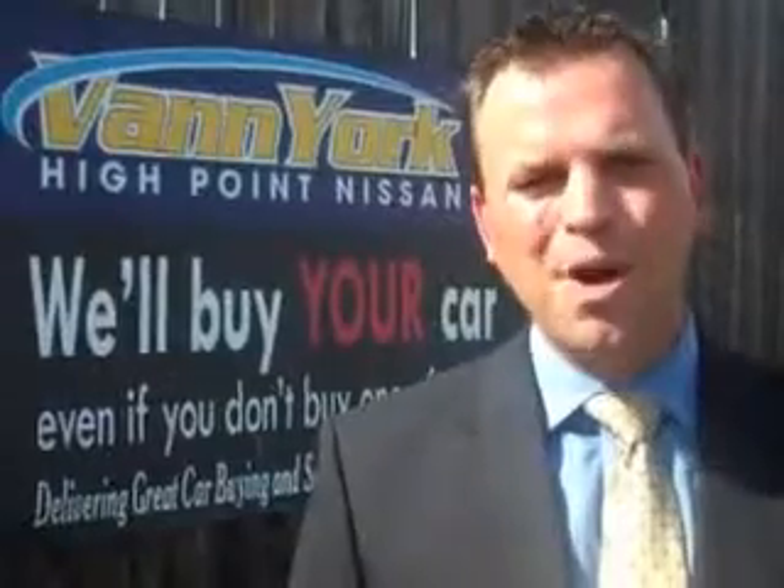Enjoy the drive and have peace of mind in this 2013 Nissan Rogue. See us at Van York's High Point Nissan today. Come by and work with our internet department, or see me personally, Trey Powell. At Van York's High Point Nissan, we want to earn your business.